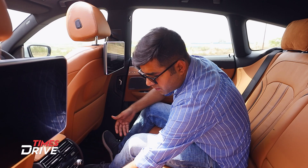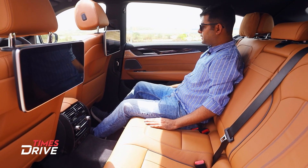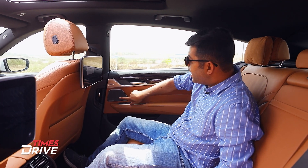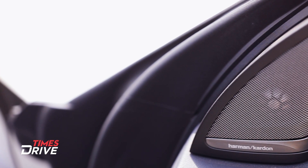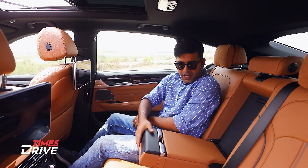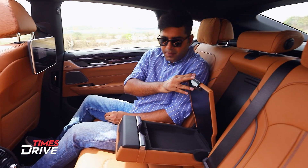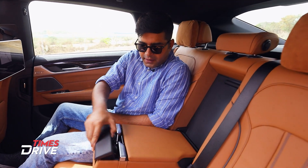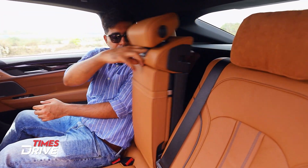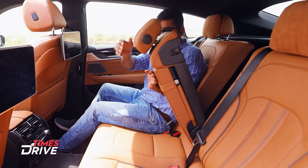Apart from that, there is a cigarette lighter and two USB-C charging ports for the rear. You will see AC vents in the B-pillar. There is GT badging, a 16-speaker sound system, and premium door trim. In the center armrest, there are two cup holders for rear passengers, and you can also access the boot from this row.